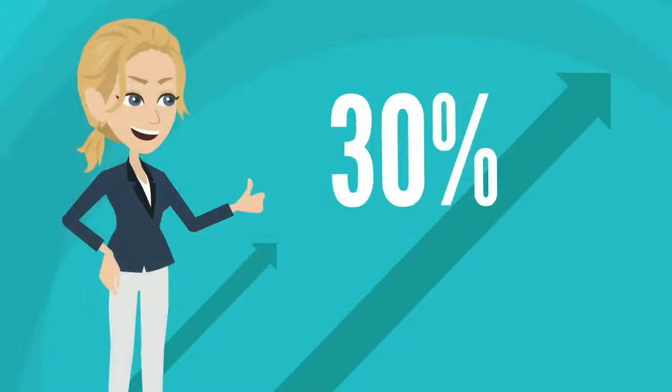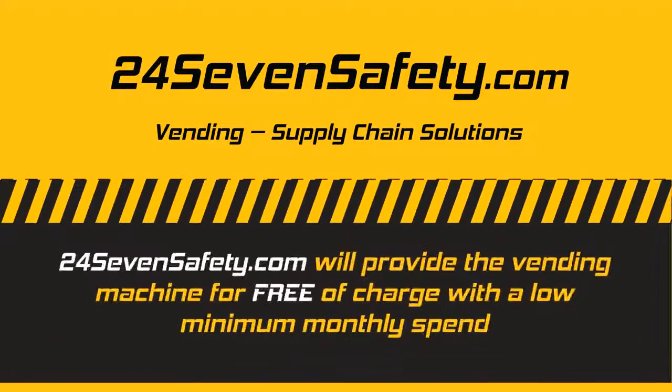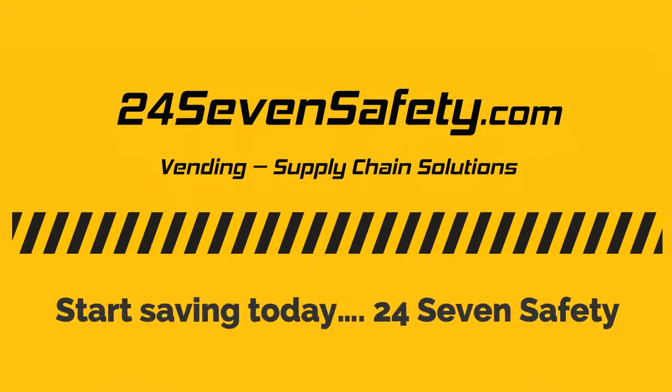So not only can you save up to 30% on your PPE and consumable spend, 247safety will provide the vending machine free of charge with a low minimum monthly spend. Start saving today. 247safety.